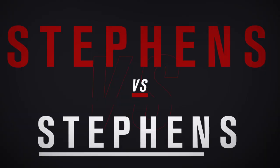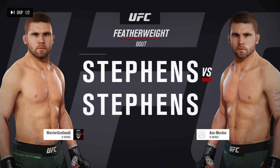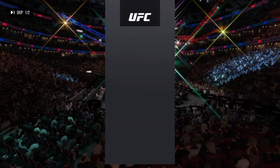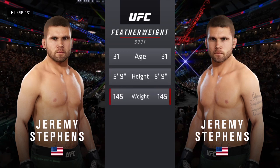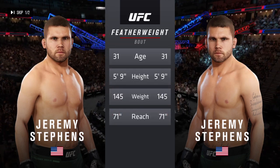Coming up next, we get to a featherweight matchup between Jeremy Lil Heathen-Stevens and Jeremy Stevens. Our tale of the tape for this featherweight fight: both fighters are 31, and they have the same height and reach. Now here's Bruce Buffer.